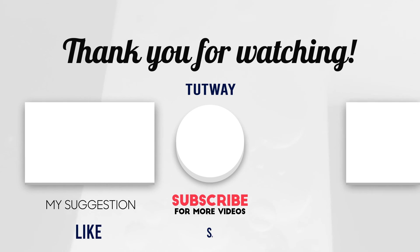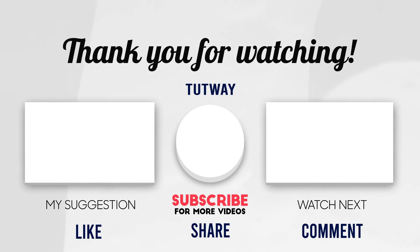Don't forget to like, comment, and share this video. And if you want to see more fun videos, you can hit that subscribe button. You can also follow us on Facebook and Instagram for more content. Bye-bye.